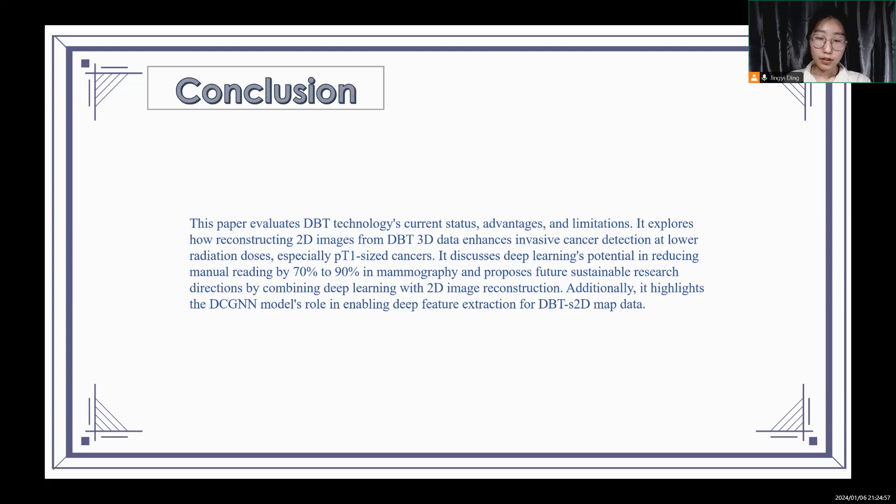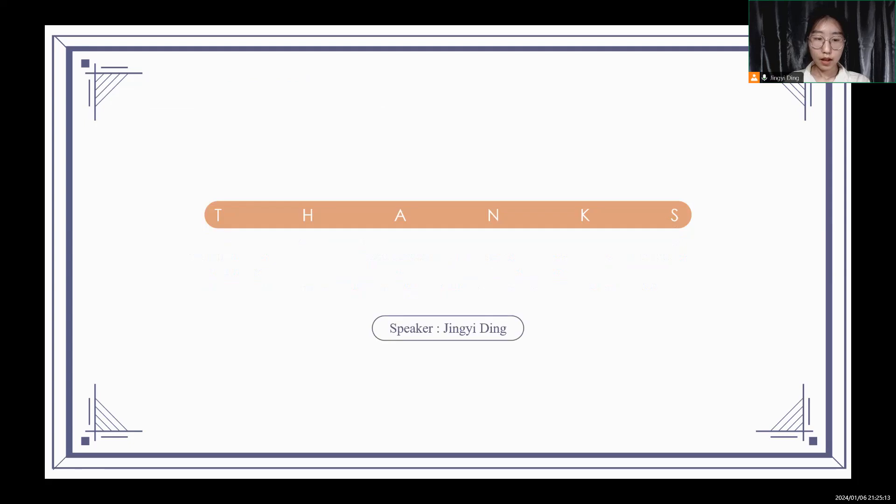Finally, the article proposes measures for the government, hospitals, and patients to reduce the incidence of breast cancer, and looks forward to future progress in 3D-CNN research. That was my speech. Thank you for listening.